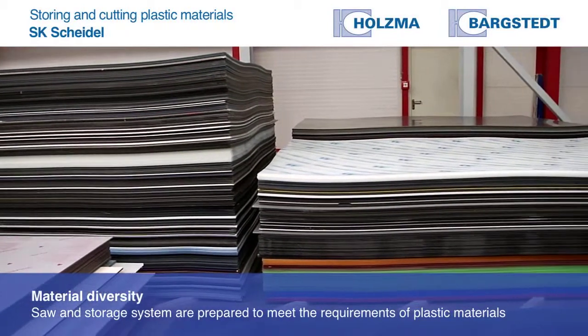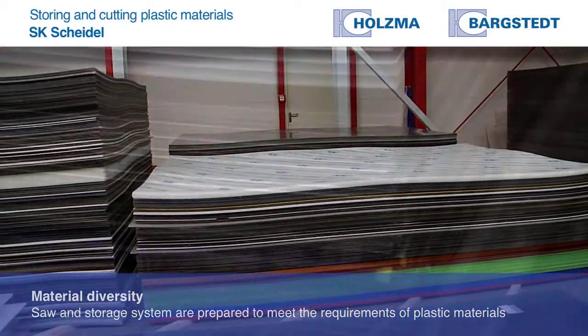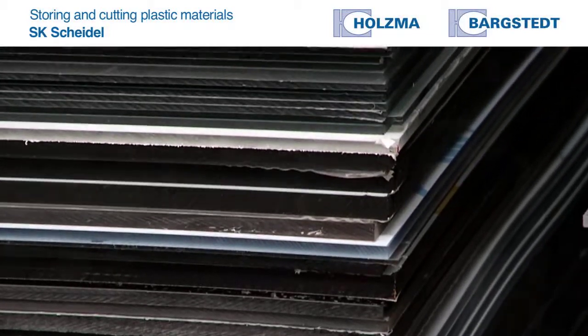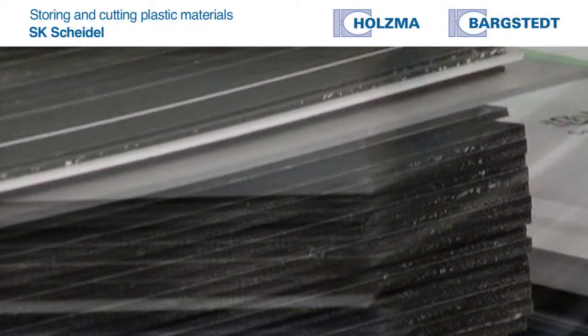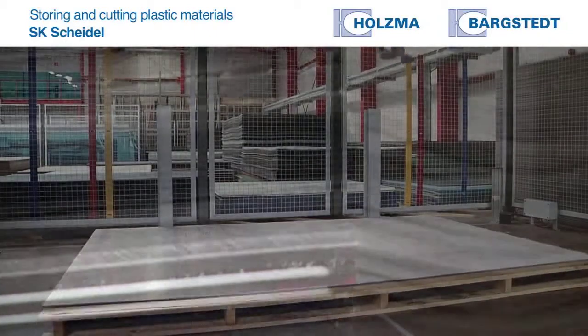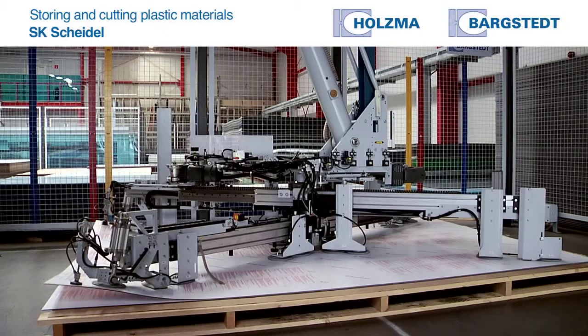In our plastic materials store, we have a great variety of panel thicknesses, panel sizes, colors, and different materials. The problem with plastic materials is the flexibility of the panels and the static charge.